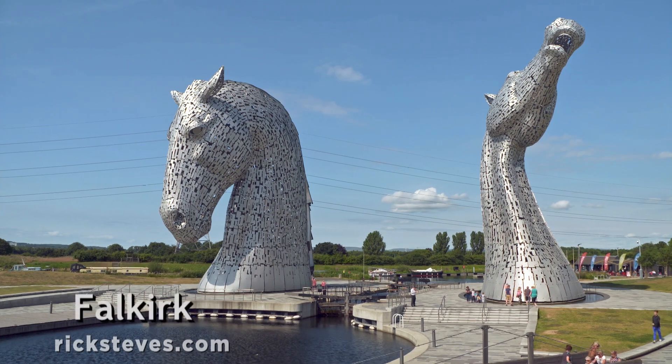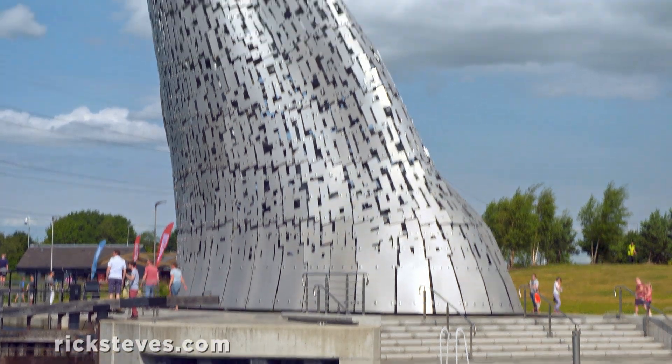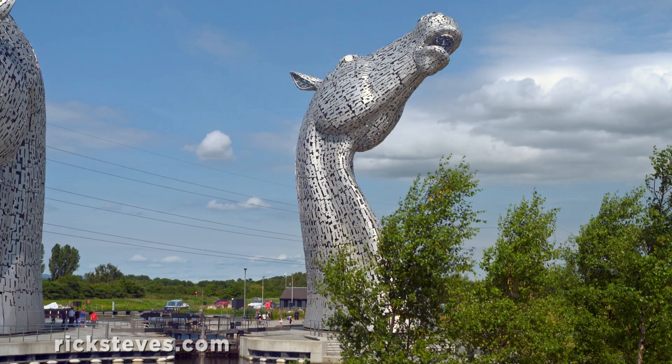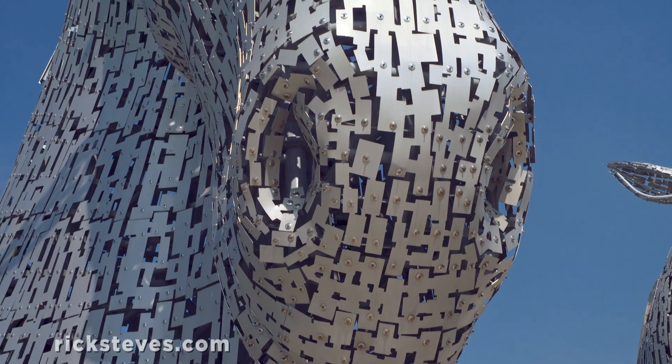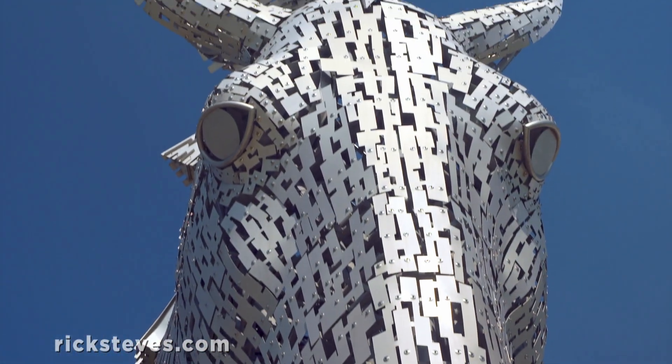They're rooted in a mix of mythology and real history. Kelpies are magical, water-born, shape-shifting spirits of Scottish lore who often took the form of a horse. And historically, horses were used as beasts of burden to power Scotland's industrial output.